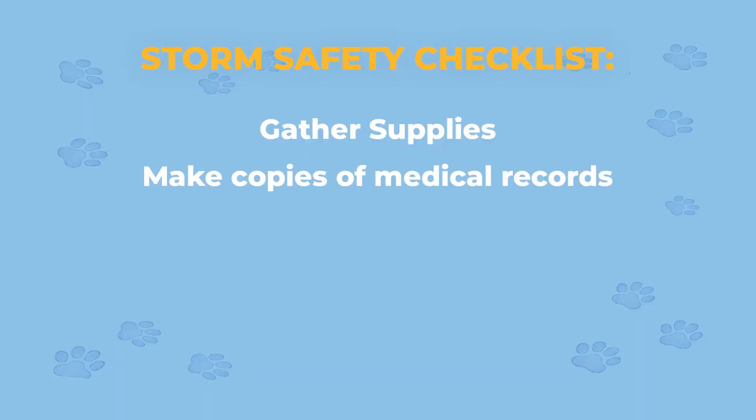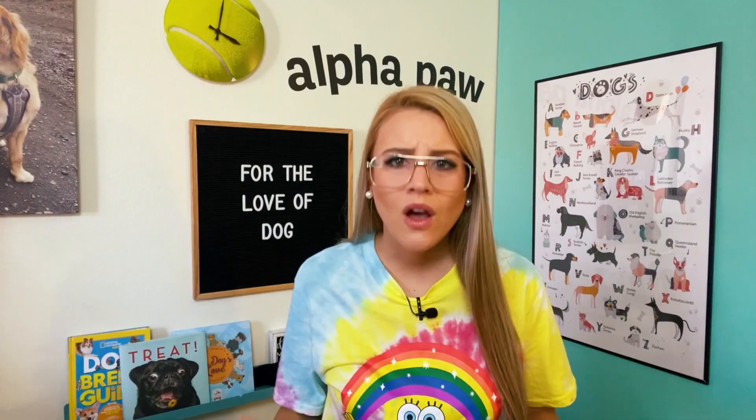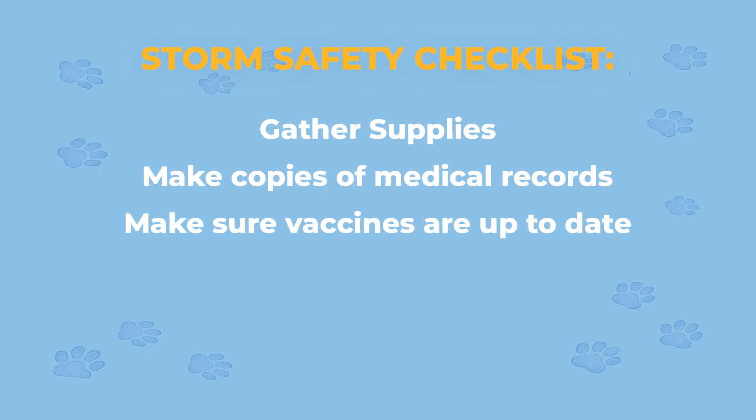You should also make copies — hard copies or otherwise — of all of your pet's medical records. Before a storm hits, make sure that they are up to date on all their vaccines, since proof of immunization is critical when bringing your pet to a boarding facility or vet office in the event of an evacuation. These sorts of pet centers can be so important. If those aren't an option for you, you'll want to make sure to reach out to pet-friendly hotels or even family or friends who live out of the area who can accommodate you and your canine companion.